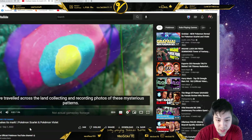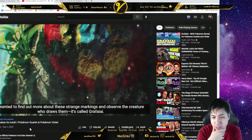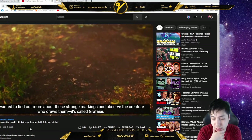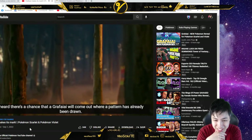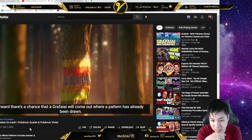The video is styled like a nature documentary: 'I've traveled across the land collecting and recording photos of these mysterious patterns. I wanted to find out more about these strange markings and observe the creature who draws them. It's called Grafaiai.' Oh okay — Graffiti... Grafaiai. And there's a chance a Grafaiai will come out where a pattern has already been drawn.